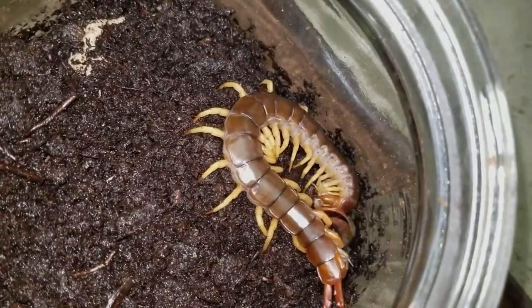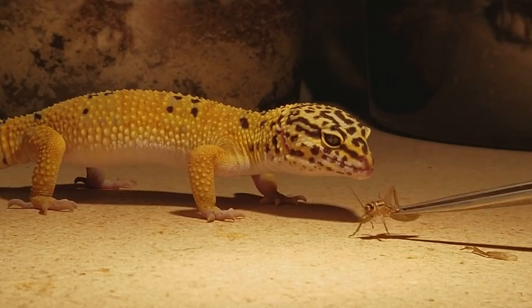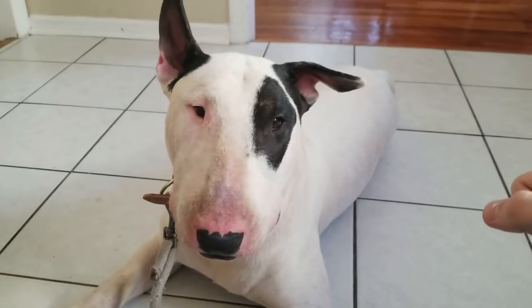Oh my gosh, it's going into the third one — that's crazy. She's not too happy. I just ripped the cricket's leg off by accident. My cousin's two parakeets. Here's Zed, my English Bull Terrier.